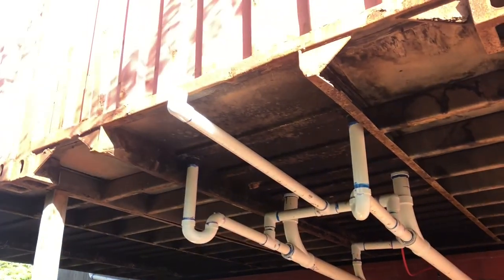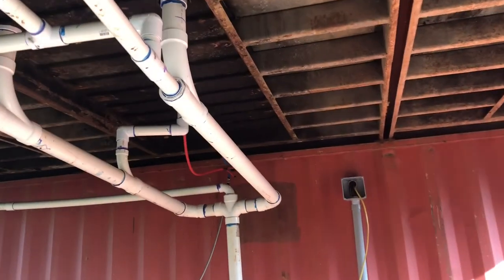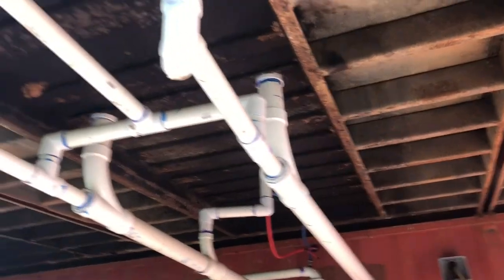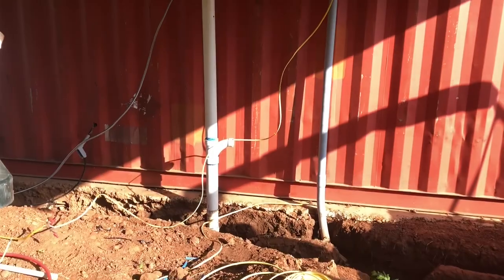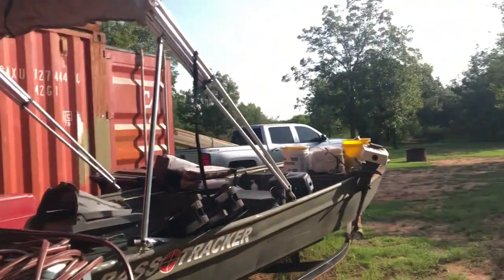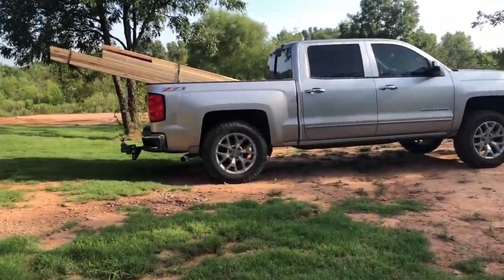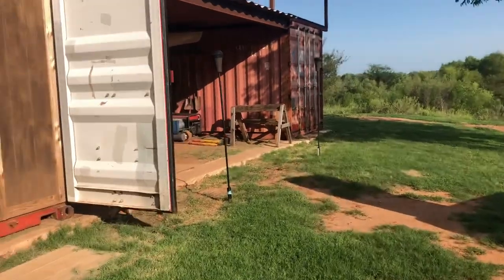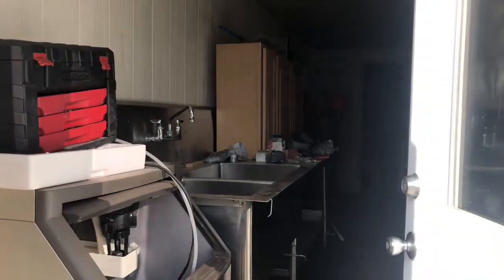I'm not sure I went over the mousetrap game with y'all, but that's all the plumbing for the showers. Got the toilets and the showers, and it all runs down one. Got that going. In the process room — I apologize, it's pretty messy — but I'll show y'all what we've got going on there. And then we're going to get to work and give y'all some updates.